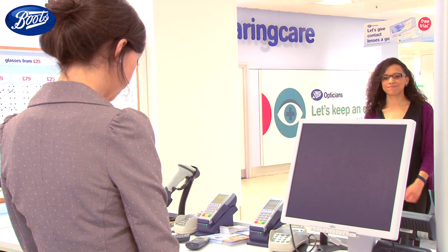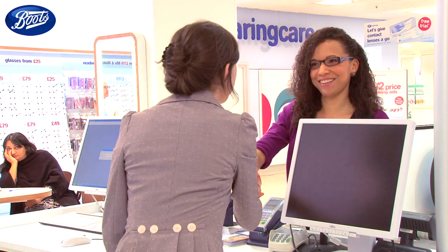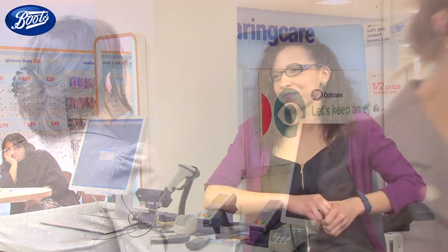Your optometrist will begin your contact lens assessment by asking you about your eyesight. So Rebecca, what is it that's made you want to try contact lenses today? I've been wearing glasses for a while for things like reading and watching television. I just wanted a bit of change really, so every time I go to the cinema I don't have to remember to carry glasses with me.